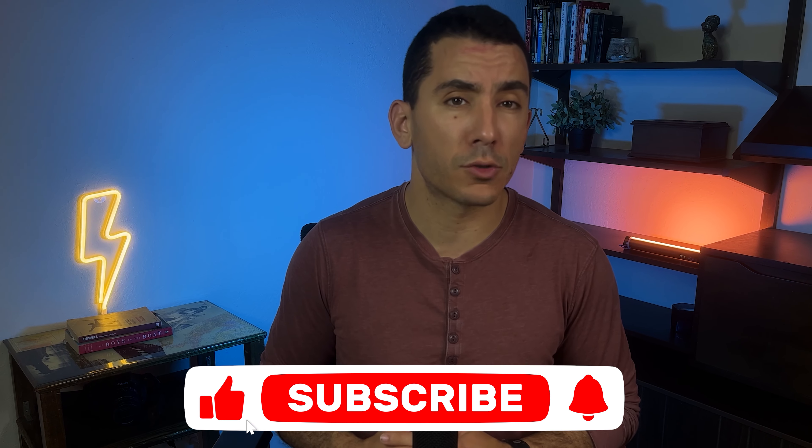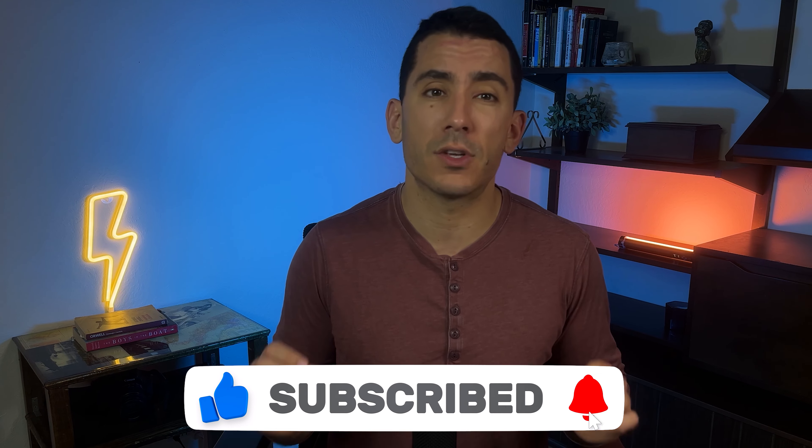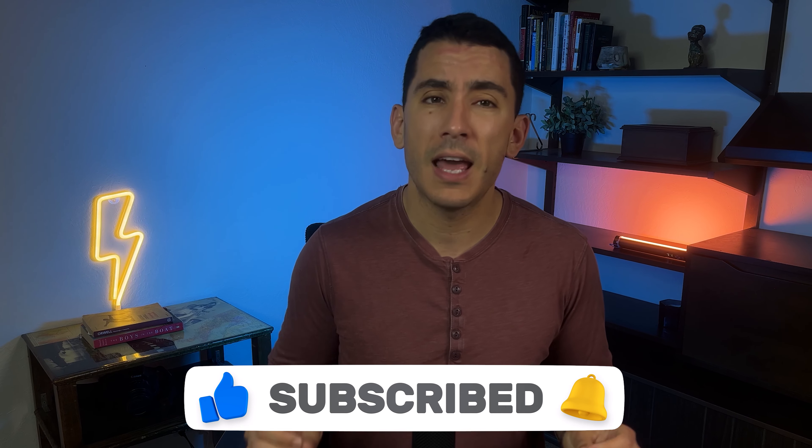But before I do, make sure to subscribe to my channel so you never miss a new video, especially as the algorithm keeps on changing.